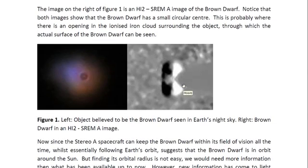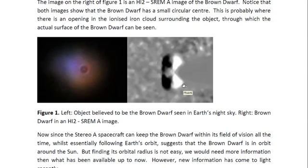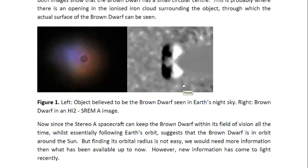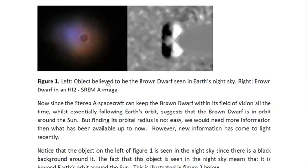Notice that both images show that the brown dwarf star has a small circular center. This is probably where there is an opening in the ionized iron cloud surrounding the object, through which the actual surface of the brown dwarf star can be seen. We have this image of a brown dwarf star — it looks like a cloud of ionized gas with an opening in it. The core of the star would be inside there.